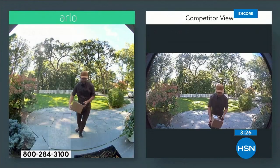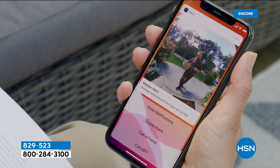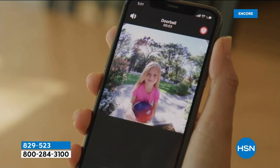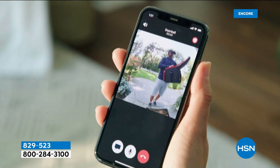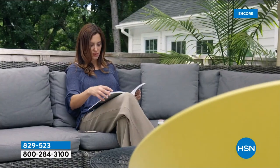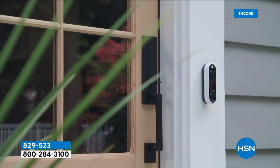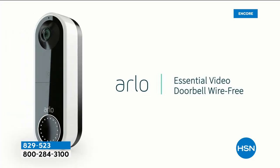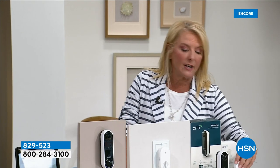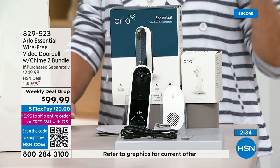Tonight, one FlexPay is about $20, and it's five months on any major credit card. Get it home, try it out for 30 days, and if you don't love it you can send it back. But you won't get this deal much longer. Normally on HSN this is a $200 value — we've cut it 50% right now. The Arlo doorbell alone is about $200 almost anywhere; the extra chime is about $50. We bundled them together and instead of $249 we're under $100. And only while they last.